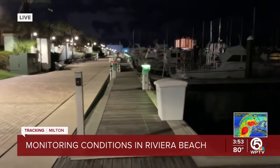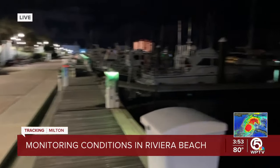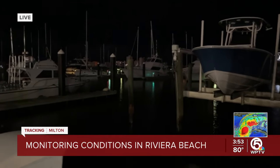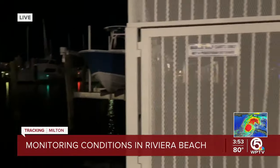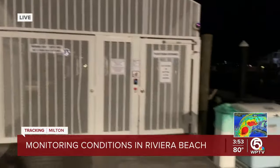In Riviera Beach and Gardens in Juneau, no debris. Swells were moderately full. Palm Beach International Airport — the first flights at six o'clock, JetBlue and a Delta Airline, are set to still go off. Winds have been gusting here about six miles per hour.